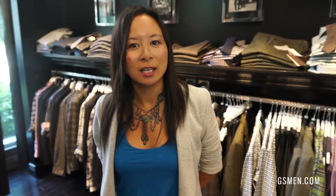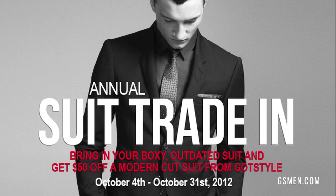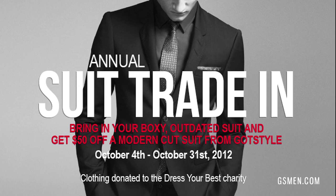It's fall, which means our suit trade-in is back — bring in your old boxy three-button suit and get $50 off a new modern cut one. We've also launched Skype shopping in the store, and every day we're getting a new shipment of fall arrivals. Get in soon because our sport coats and dress shirts are starting to sell out quickly.